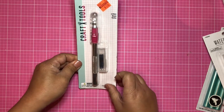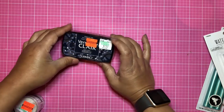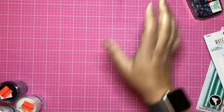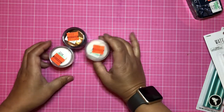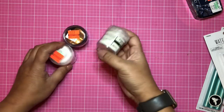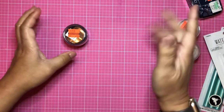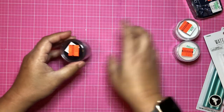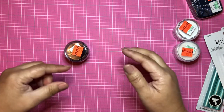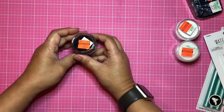I found VersaMark clear ink in the color Twilight for $1.99 — it's like a vintage dark blue, I love it, excited to use it for junk journaling. I also found embossing powder for $1.24 — I got white. I love using white embossing for backgrounds; it's so pretty and helps things stand out, like outlining a flower in white or black to add detail and texture. Again $1.24.